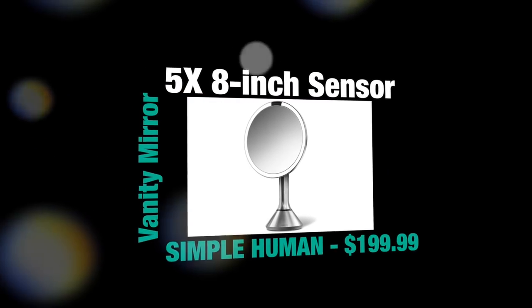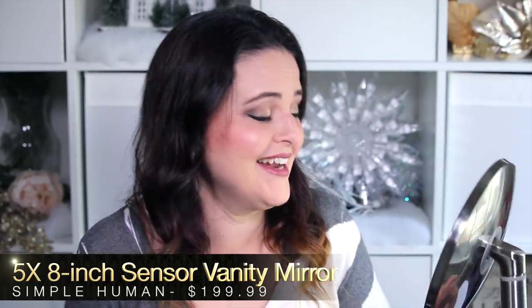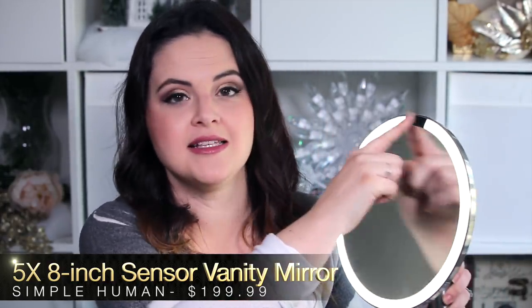We're going to zoom out and talk about the last product — the Simple Human Mirror that I get asked questions about all the time. Every single week in live chat, at least a couple of people ask me about this. This is my Simple Human Mirror, and it's $200 — it is fabulous. It's got a light and a sensor up here, but it does have some drawbacks. The first one is that it turns off very quickly if you're not directly in front of it.